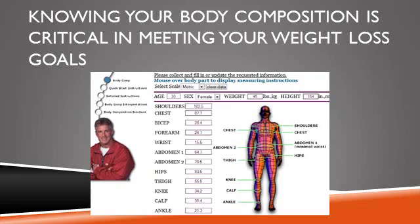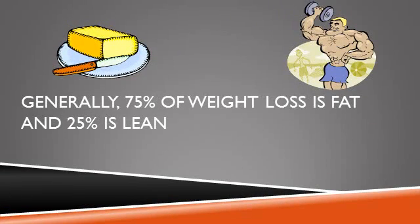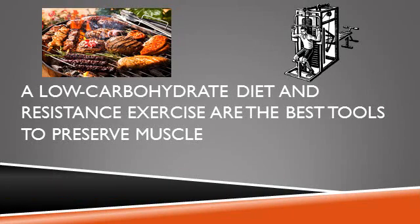Body weight is a mixture of fat tissue and lean tissue. Lean tissue is composed of muscles, organs, bones, and water, but it is primarily the muscle and organ portions of lean mass that change with diet and exercise.